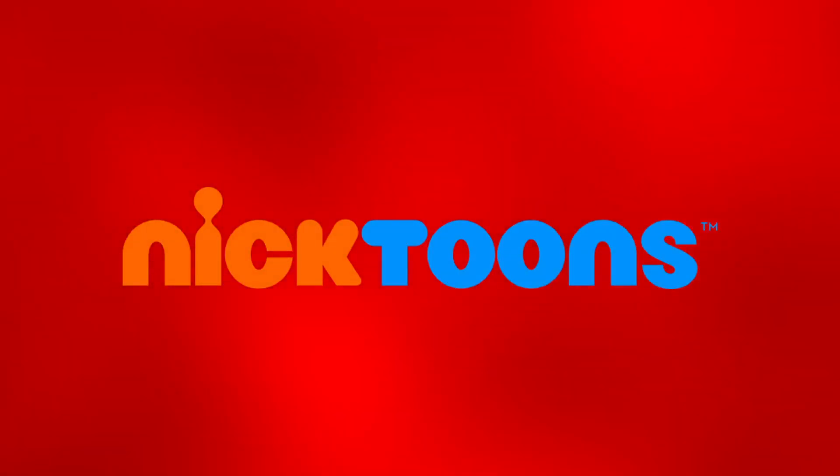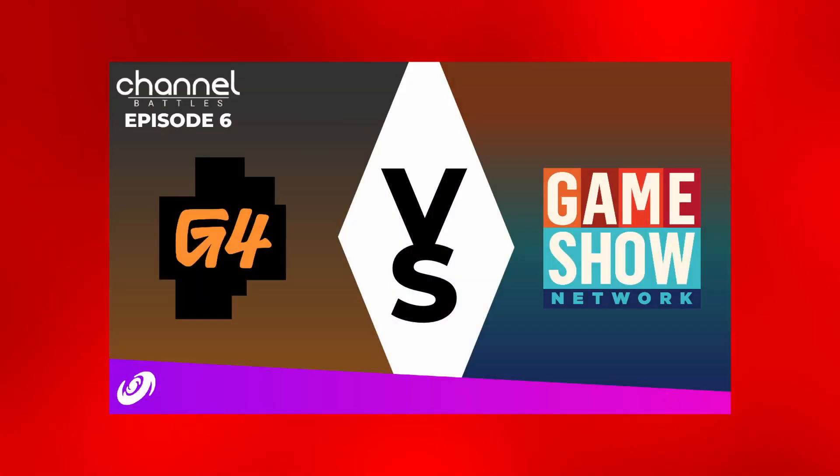I know I already covered it on China Battles number 5, but I'm doing Nicktoons for this series — why not. I don't really feel like doing the info for Nicktoons again since I've already done it on China Battles number 5. So if you want the info for Nicktoons, go check out China Battles number 5 — the link is in the description below.